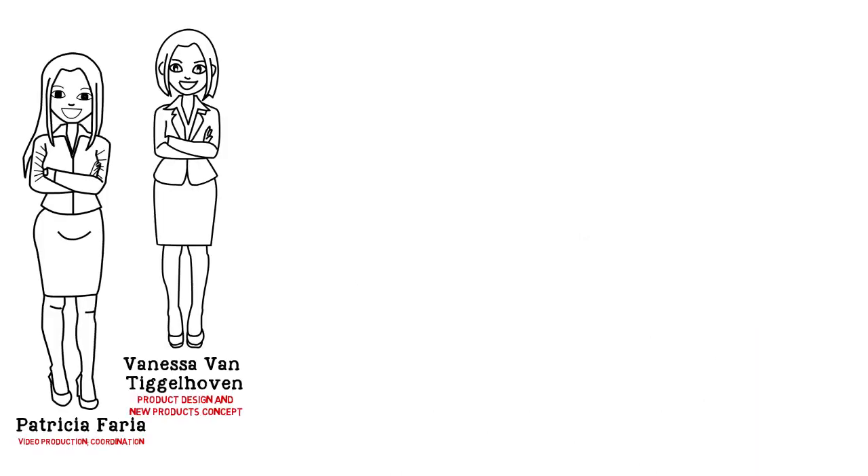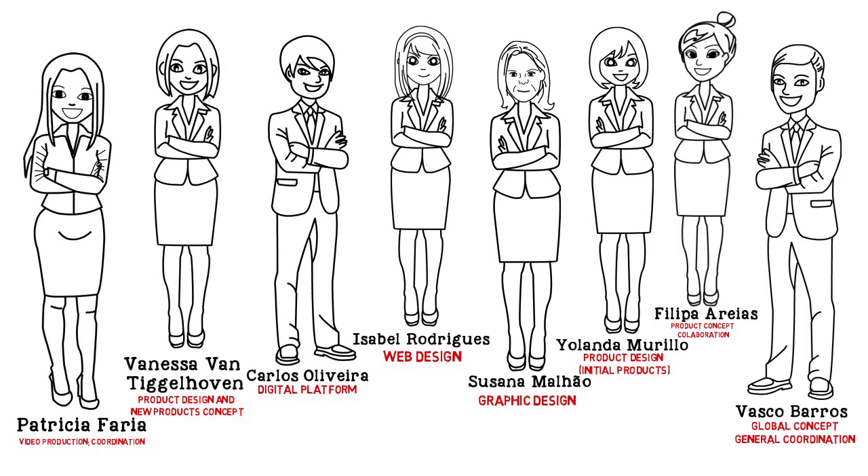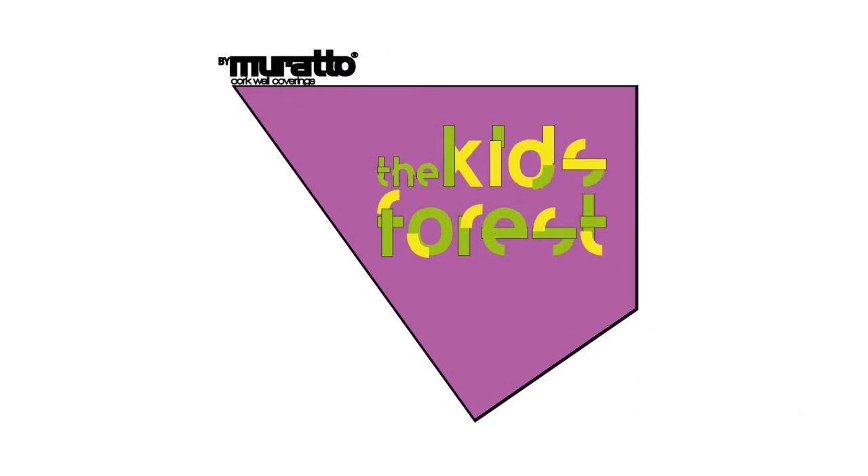Are you willing to be part of this team?